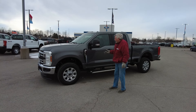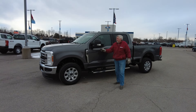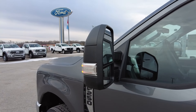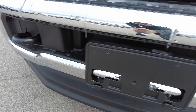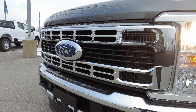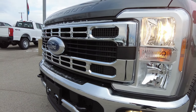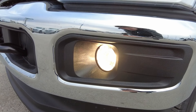It is an XLT model, and one thing you'll notice is it does have towing mirrors, so they extend out further. It also comes with tow hooks in the front, and your headlights are LED and they're auto high beam, so they'll shut off if you have your high beams on and you approach a vehicle. And you also have your fog lights.